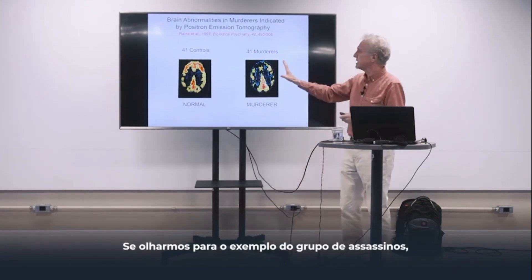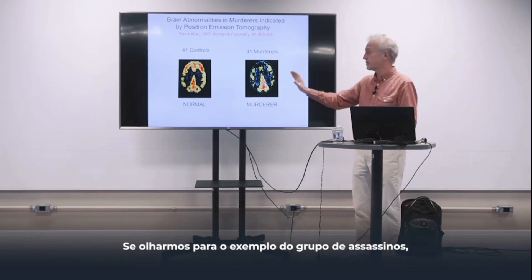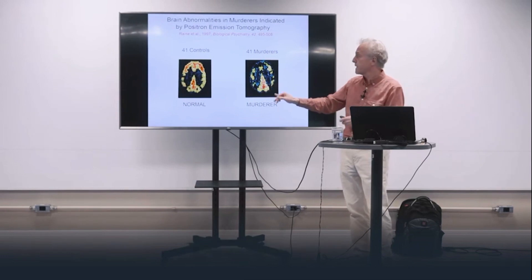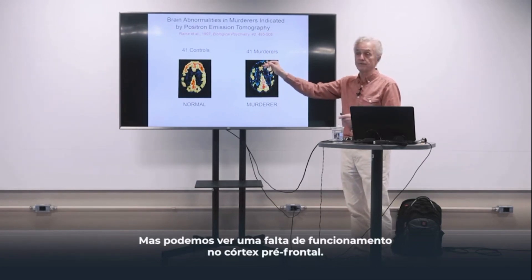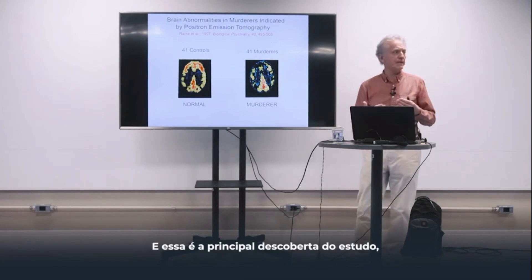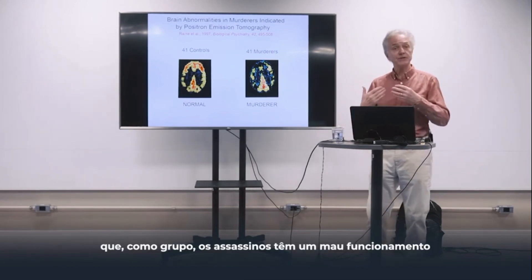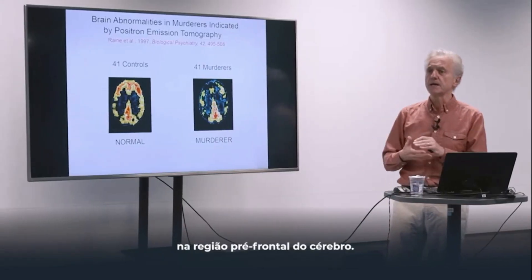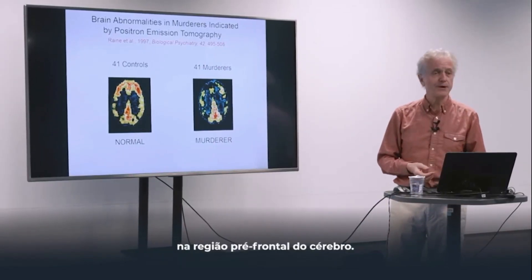If you look at an example from the murderer group, you see good activation in the visual cortex — no problem there — but you can see a lack of functioning in the prefrontal cortex. And that's the main finding of the study: that as a group, the murderers had poorer functioning in that prefrontal region of the brain.